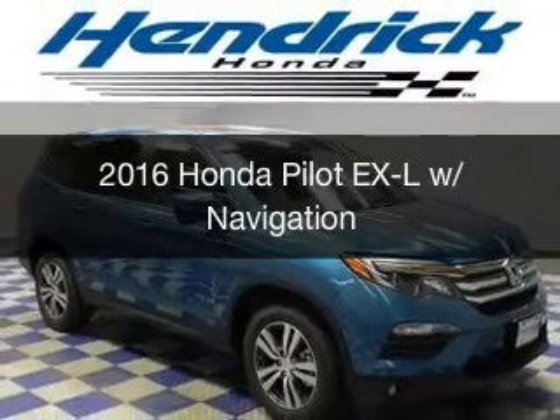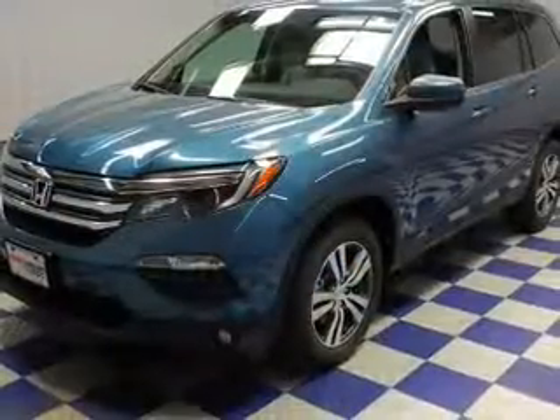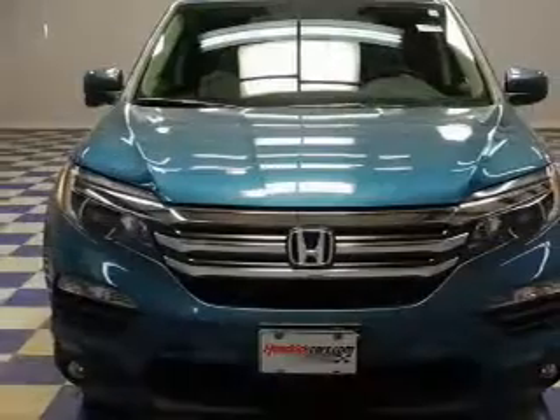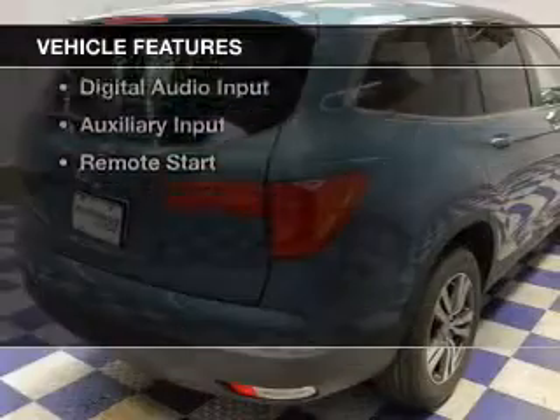This is a new 2016 Honda Pilot. It's powered by front-wheel drive, a 3.5-liter six-cylinder engine, and a six-speed automatic transmission. The features include a power sunroof,